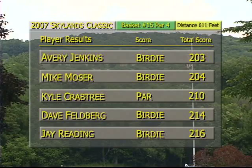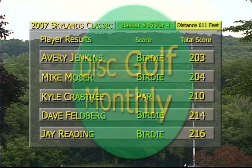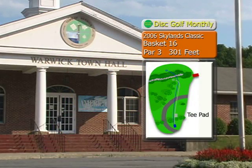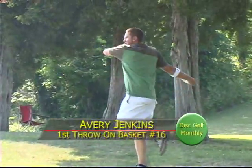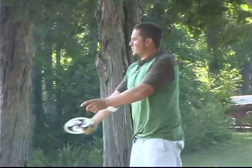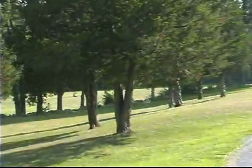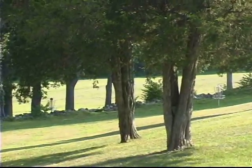Avery Jenkins still in the lead by one stroke on Mike Moser. Kyle Crabtree is six behind Moser, with Dave Felberg and Jay Redding rounding out the group. We're on 16, a par three, 301 feet. It's a pretty straight shot except for that rock wall at the very end — you want it to turn just a little left. So these right-handed guys are gonna be throwing a slightly stable disk with some fade, and here's the turn — a nice fade, he plays that hill perfectly and it felt pretty darn close.